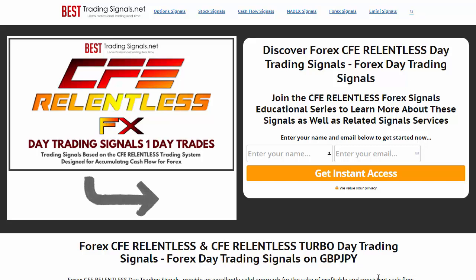Introducing Forex CFE Relentless and CFE Relentless Turbo Day Trading Signals Service. This video will give an overview and explain what's in this signal service.